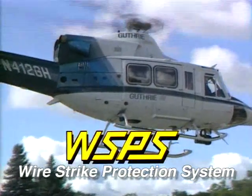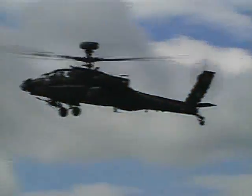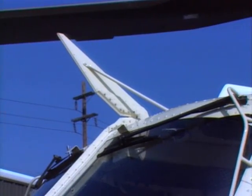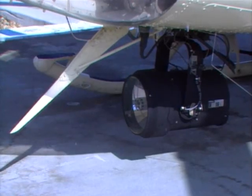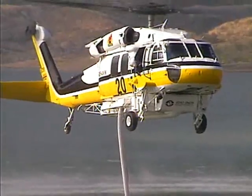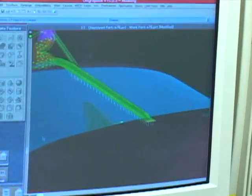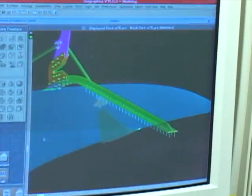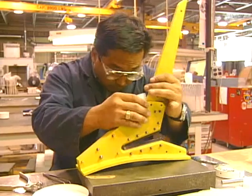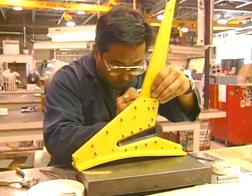Safety is a paramount concern for both commercial and military helicopter operators. At the cutting edge of helicopter safety is the Wire Strike Protection System, or WSPS, designed and manufactured by Bristol Aerospace and commercially distributed by Aeronautical Accessories. This unique system significantly reduces the risk of injury and aircraft damage caused by wire strikes.